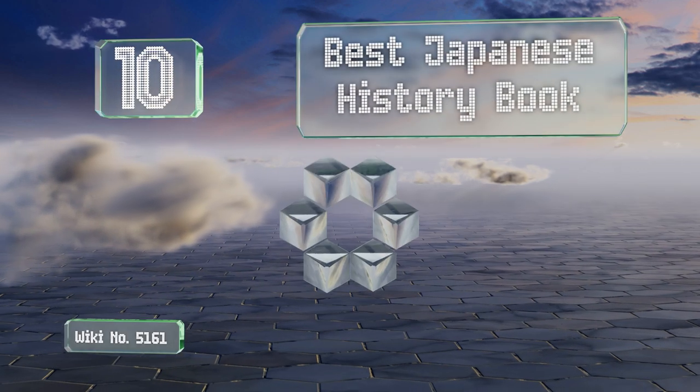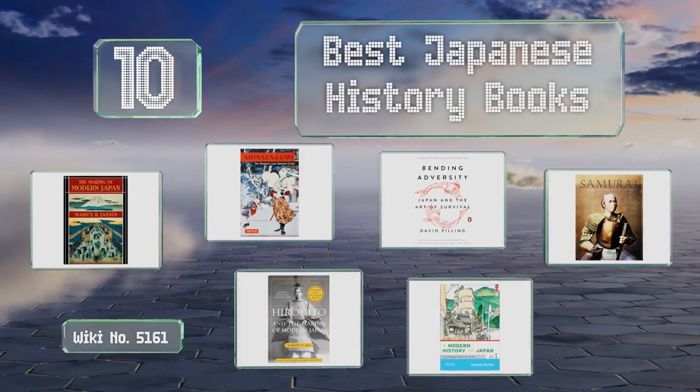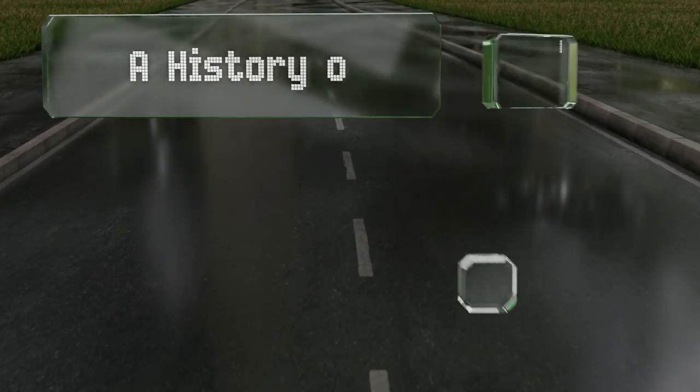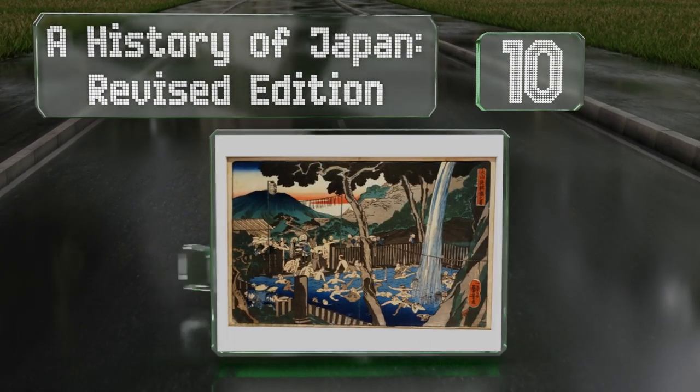EasyVid presents the 10 best Japanese history books. Let's get started with the list. Starting off at number 10: while many texts on this subject are content to begin around the establishment of the Tokugawa period, A History of Japan, Revised Edition, takes readers all the way back to ancient times.